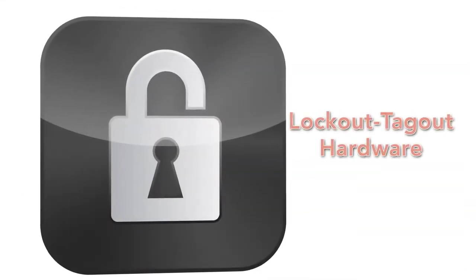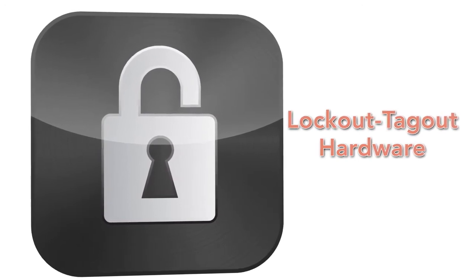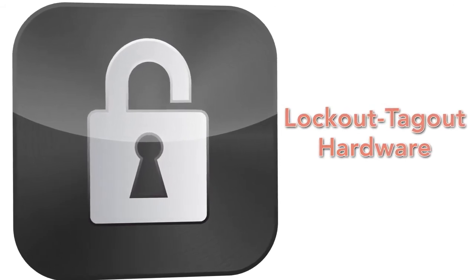The hardware used to physically lock out the energy sources and clearly communicate to others that someone's life is on the line should be readily available and dedicated to lockout-tagout only.